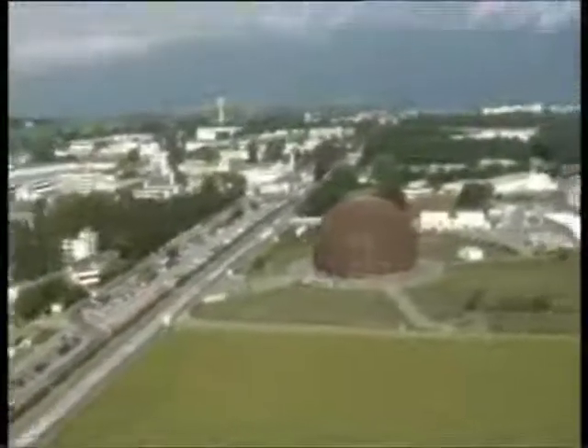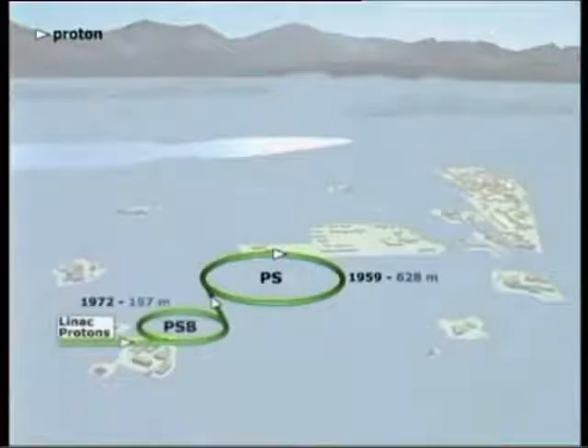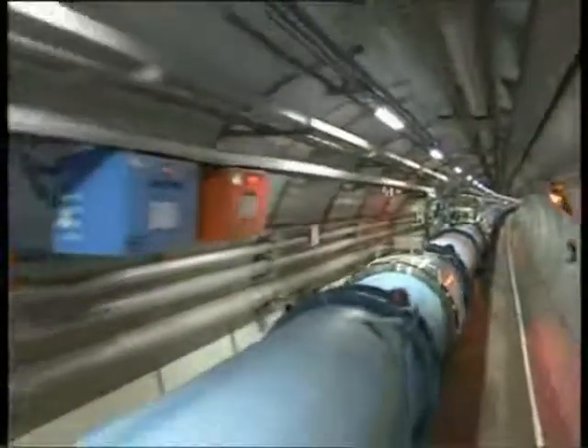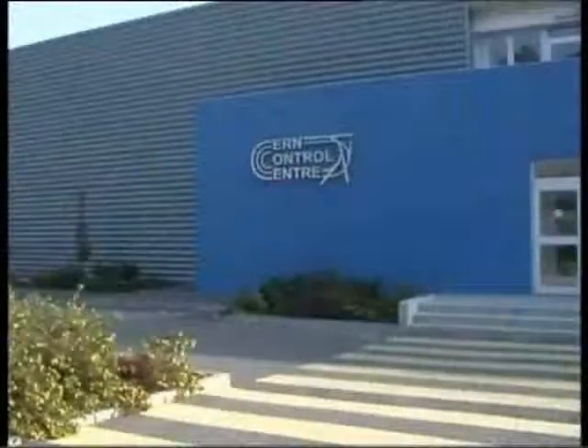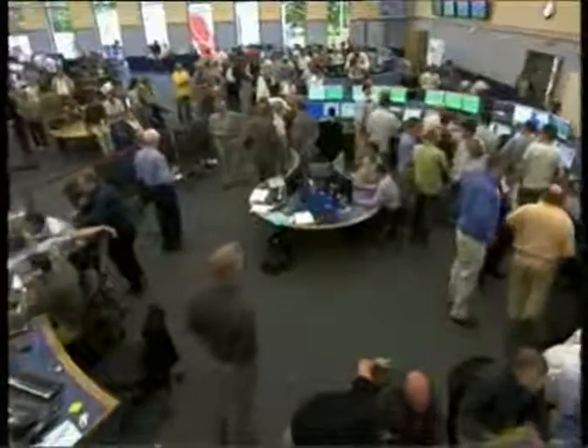Right here at CERN today we saw history in the making — scientific history certainly. Down underground, 100 meters underground in the Large Hadron Collider, the world's biggest particle accelerator. Some people say it's the world's biggest machine — certainly it's a racetrack. Huge numbers of magnets and people came together from around the world into the CERN control centre. This is the beginning of the day with Director General Robert Amar addressing the staff in French and wishing them good luck in the incredible attempt.